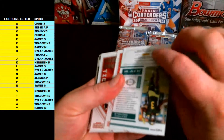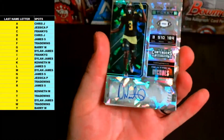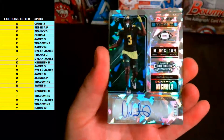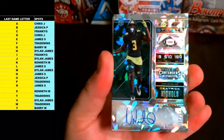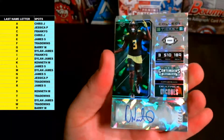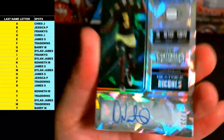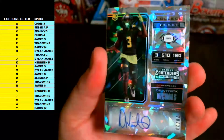We got our first autograph — bang! Cracked Ice. Dietrich Nichols Cracked Ice Rookie Auto, number 20 of 23, going out to letter N — James S. There you go James S, Dietrich Nichols cornerback, number 20 of 23, Cracked Ice.